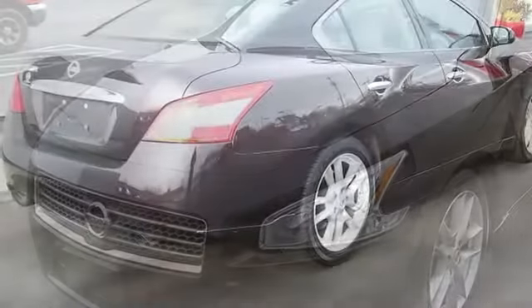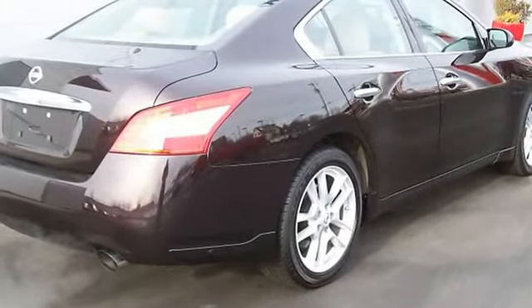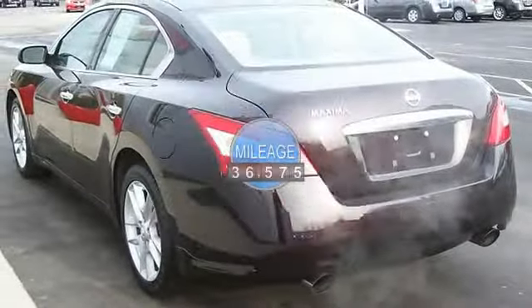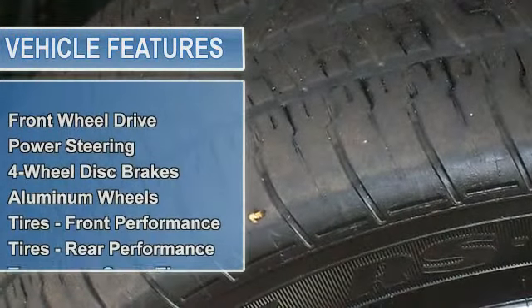Power Moonroof, Leather Interior, Power Driver Seat, Power Passenger Seat, Anti-Whiplash Front Head Restraints, Power Windows, Remote Keyless Entry, AM/FM MP3 6-CD with Bose Audio System.